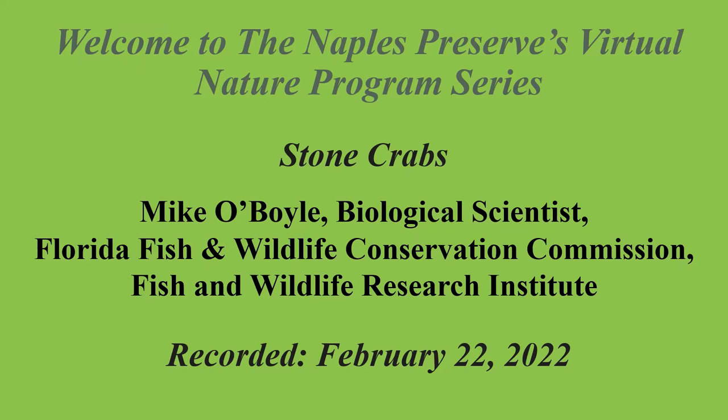Michael O'Boyle is a biological scientist with the Florida Fish and Wildlife Conservation Commission. He has a master's degree in marine biology. His love of marine science began as a boy during family visits to Naples, and he moved here in 2012. For the last decade, he has studied Florida's Gulf Coast marine fisheries for FWC. He has used underwater cameras to assess fish populations and sonar to map the seafloor of the eastern Gulf of Mexico. He co-manages field operations in southwest Florida for the Stone Crab Research Program.